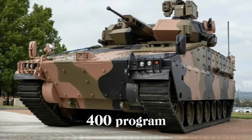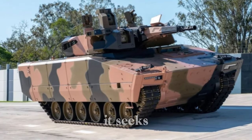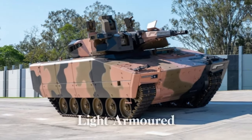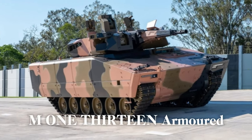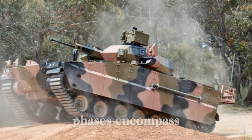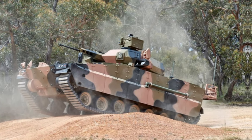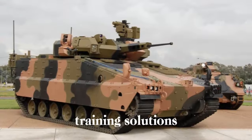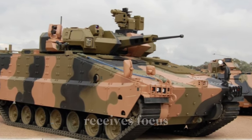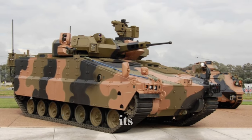Australia's Land 400 program is a four-phase approach to enhance its combat capabilities. It seeks a comprehensive upgrade to replace aging vehicles such as the Australian Light Armored Vehicle (ASLAV) and the M113 Armored Personnel Carrier (APC). The program's phases encompass project planning, combat reconnaissance, closed combat capabilities, and integrated training solutions. This phase structure ensures each component of Australia's armored fleet receives focused attention, aligning with the broader strategic goal of strengthening its ground combat readiness.